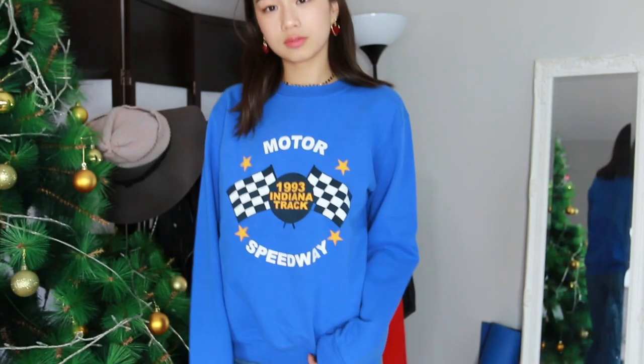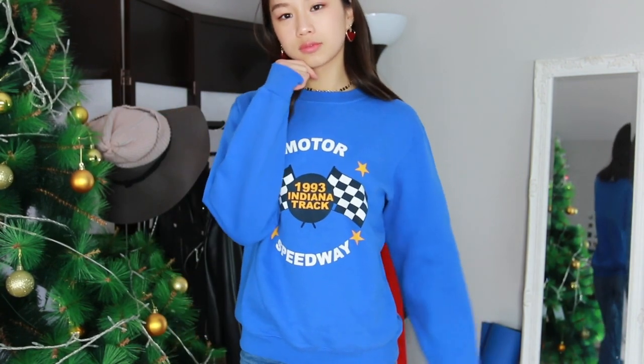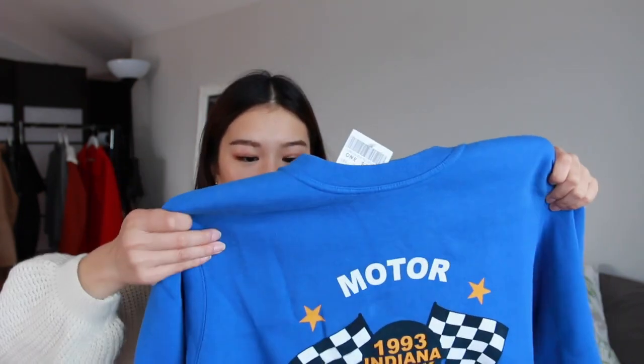The last thing that I got from Brandy Melville is this sweatshirt, which is a cobalt blue color, and it has a graphic on it. I just thought that I needed a sweatshirt for any occasion, because when I'm at home, the thing that I wear the most are just sweatshirts. This seems really comfy and it is extremely soft.